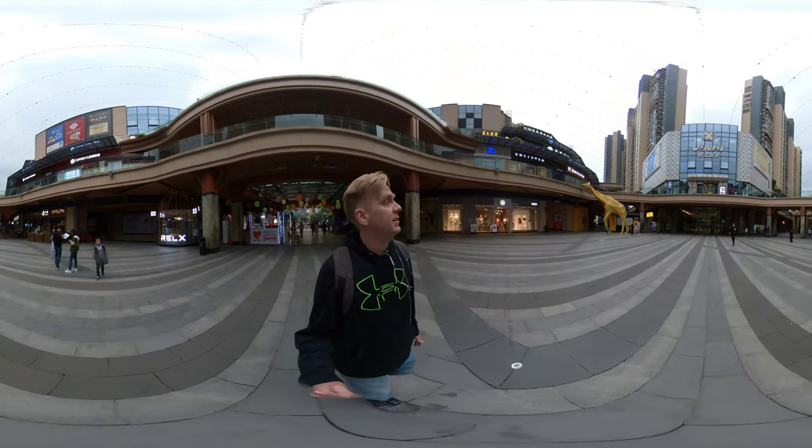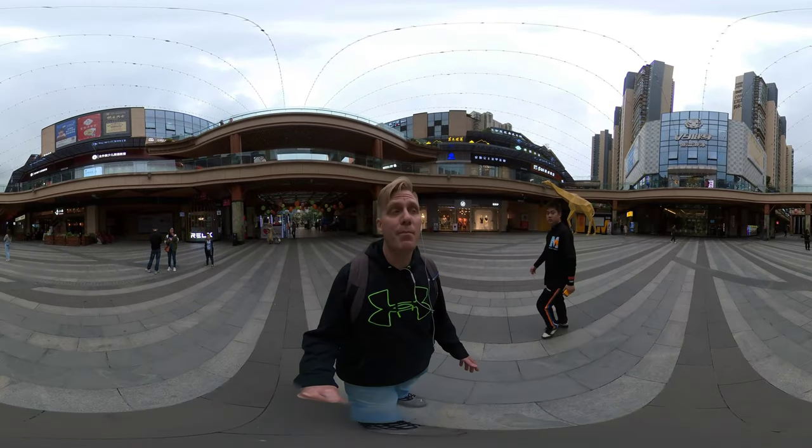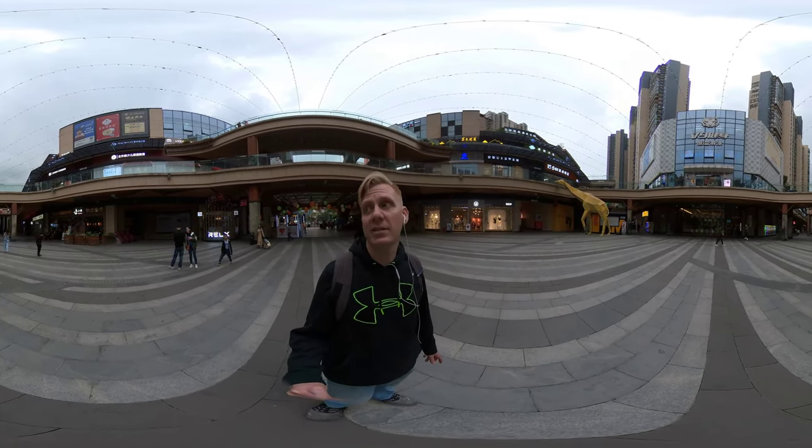This is the open court area in the middle of the mall. This would be a good time to pause your video and take a good look around because there is a lot to see.